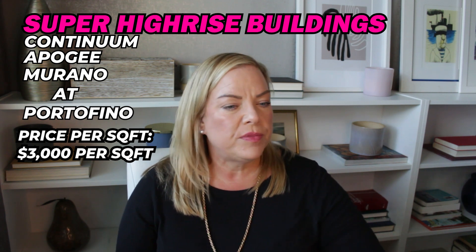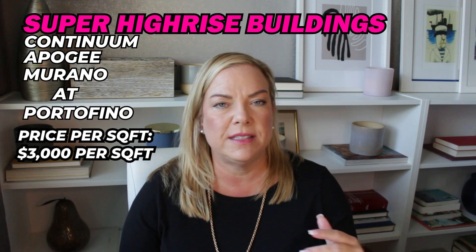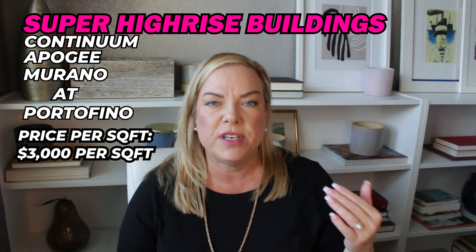Just know there can be highs and lows off those numbers since that's everything averaged together. Some buildings like Apogee and Continuum can be a lot more. It also depends on the build-out of the property and which building we're talking about. I just wanted to give you an idea about the pricing for these types of buildings so you know what to expect.